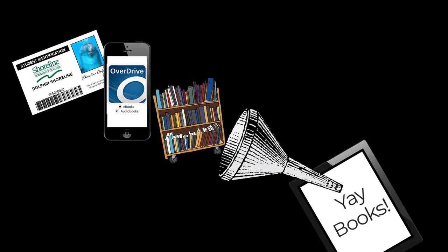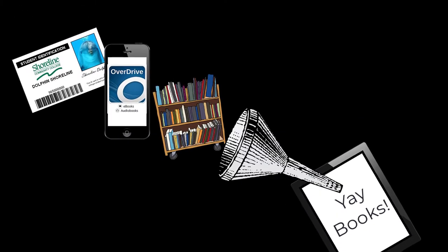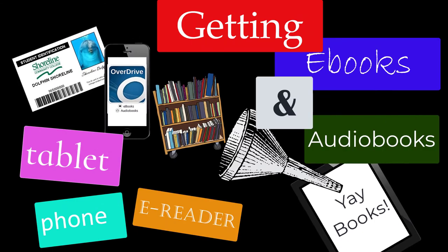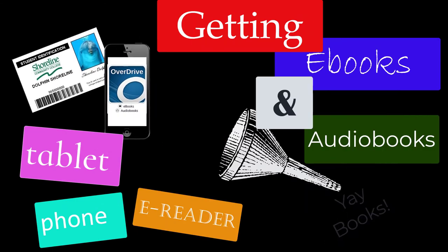This tutorial will help you download an ebook or audiobook to a tablet, phone, or e-reader like a Kindle or a Nook. Go to your App Store or Play Store and download the OverDrive app.